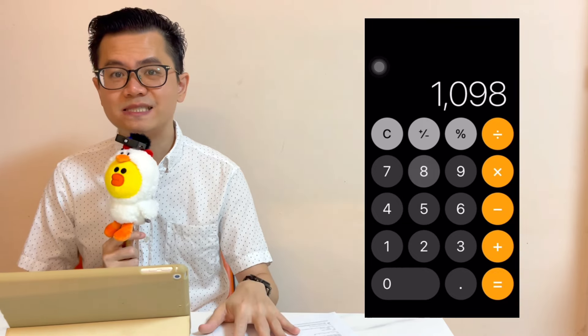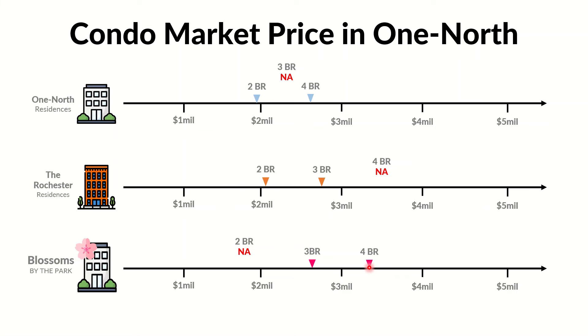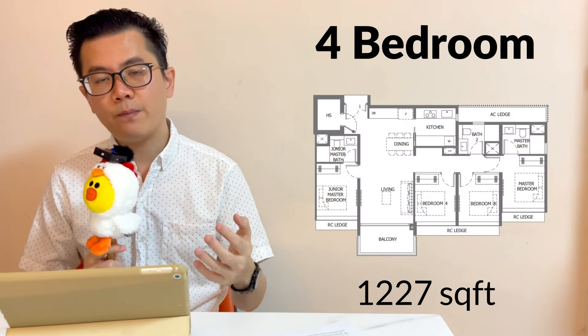I still don't know how much the developer will price it, but let's say $2,500 PSF — it will be $2.745 million only. I purposely say 'only' because the four-bedroom units at Blossoms by the Park are from $3.38 million onwards. Do you see the huge price gap?